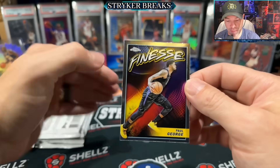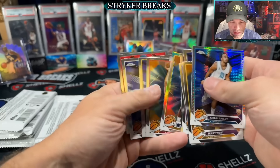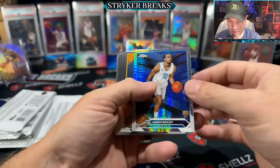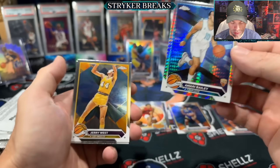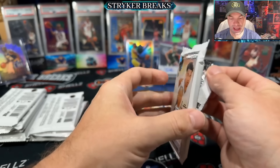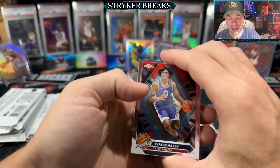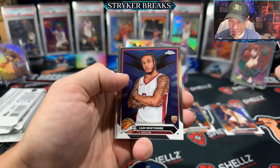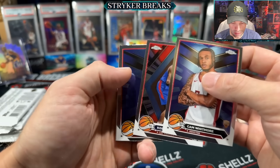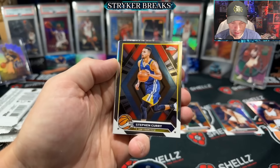Rip a brand new product. Finesse — so we got two different inserts so far. I'm going to set the inserts and refractors in a different pile just to keep track. There's a prism too, so lots of parallels coming out of here, which is good. You have to have a lot of parallels, a lot of inserts — there has to be some kind of value. The value is in the exclusive rights they have for some of these autographs. Cam Whitmore, Kobe Brown — Whitmore's not bad. There's Steph — put him in the good card pile.